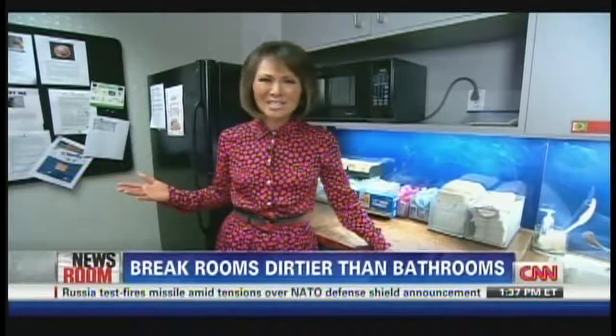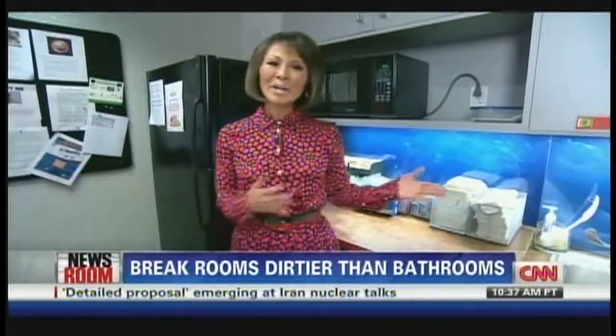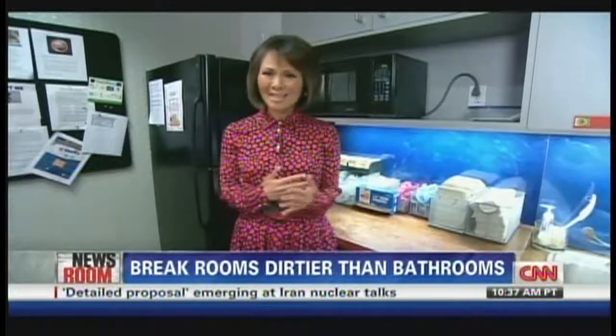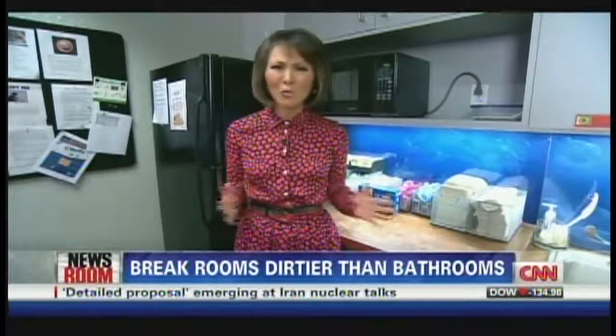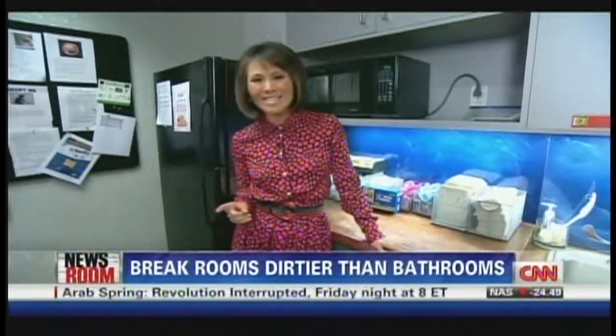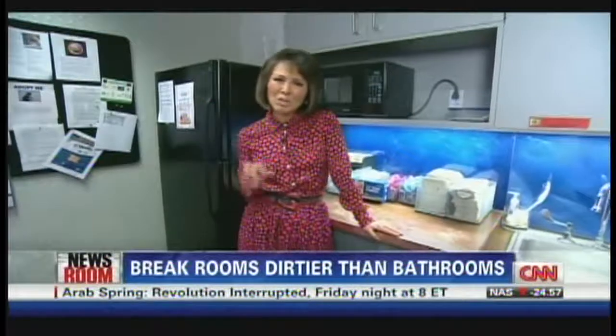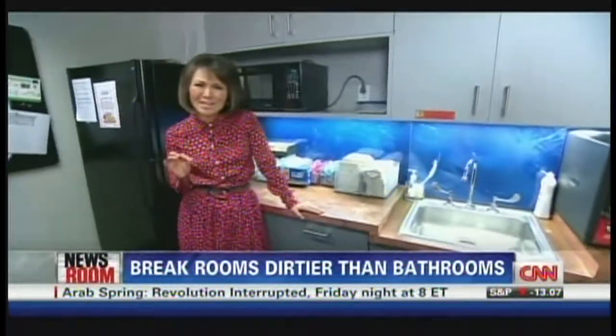It's actually safer to eat your lunch off a toilet seat than off your desk. Here in the break room, there's lots of traffic — a lot of people touching the same small spaces over and over again. The company Kimberly Clark, which makes Kleenex and other household cleaning products, took 5,000 samples from company break rooms.